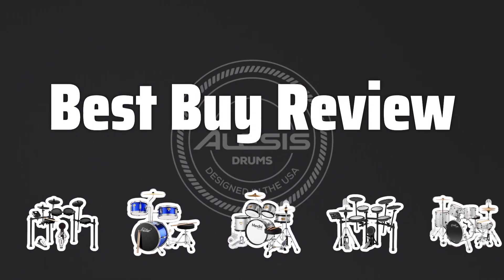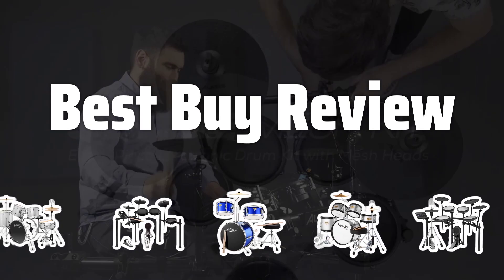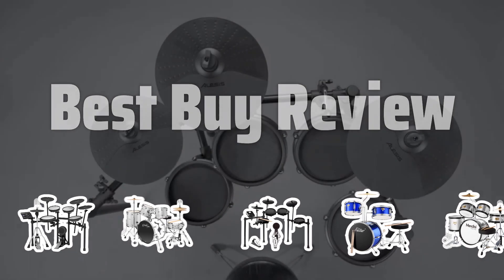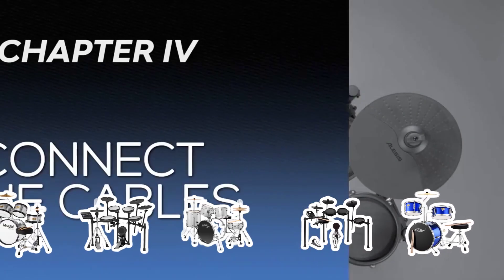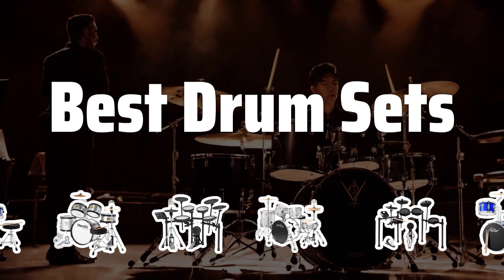Welcome to Best by Review. Whether you're just starting out or looking to upgrade, finding the perfect drum set can be a challenge. From classic acoustic to high-tech electronic, we've got you covered with the best drum sets on the market. Now let's take a look at the best drum sets we chose for you.